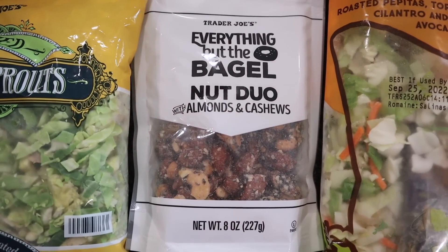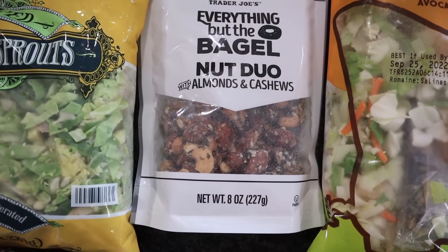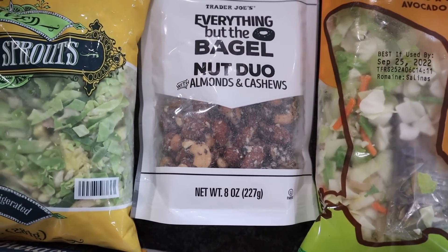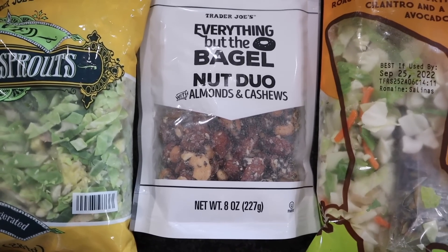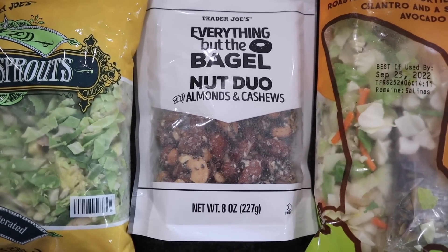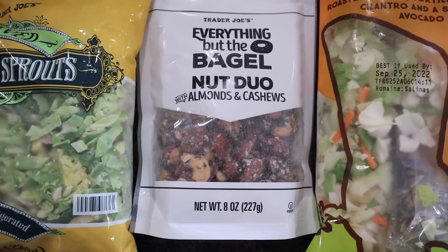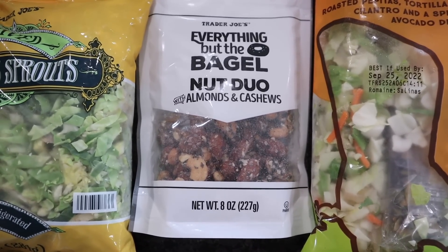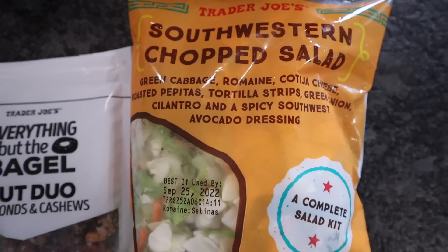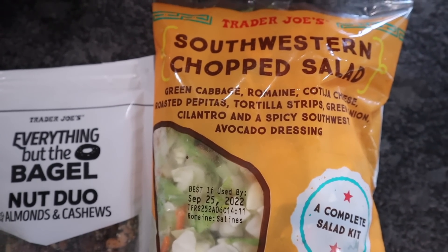The everything but the bagel nut duo with almonds and cashews — this is the eight ounce. It's the everything but the bagel seasoning all over cashews and almonds, just like it says. Why I'm not making these at home I have no idea. I think I'll try to meal prep some this week because I love them so much. Instead of cashews — since they tend to spike my blood sugar a little bit — I think I'm gonna use pecans and almonds.